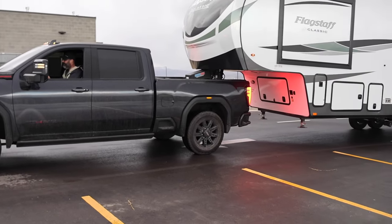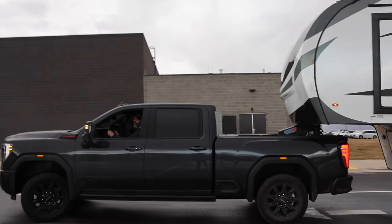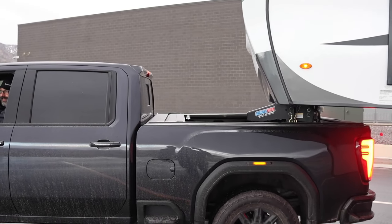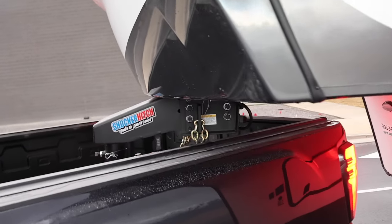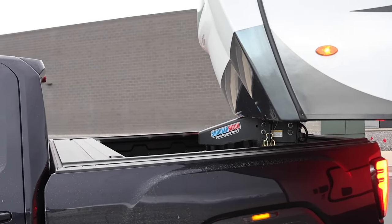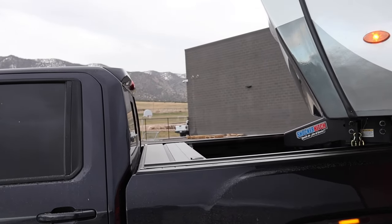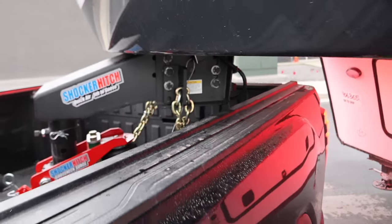Alright guys, you ready for this? Let's see how he does. I can already tell what's going to happen here. Keep going — there she is. Let me just check your bed rail — you're good there. Keep going, you're good. Does it seem like it's getting close? It feels like it, I know. Stop one second — you're still good with the pin box too.